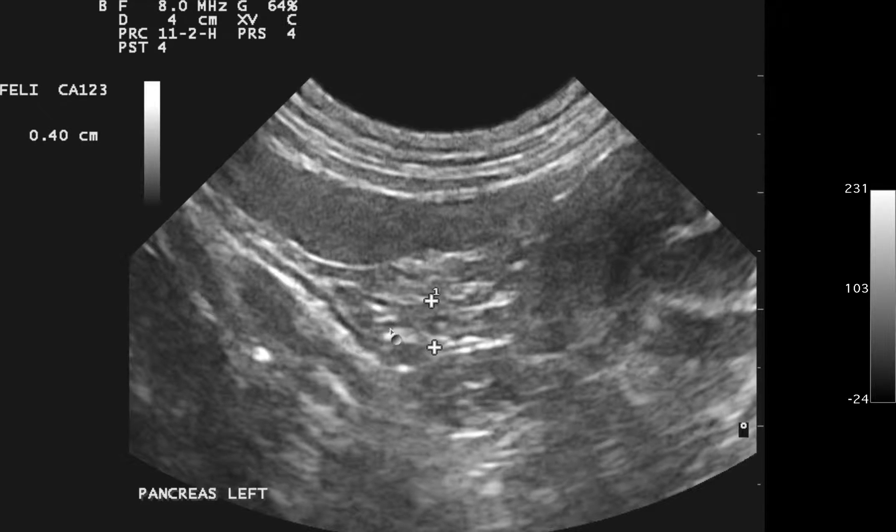Nice view of the pancreas here. This is the pancreatic duct, capsule — kind of heterogeneous, but pretty much normal for an older cat.